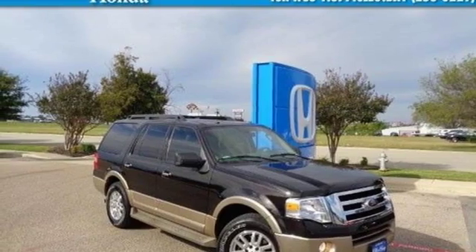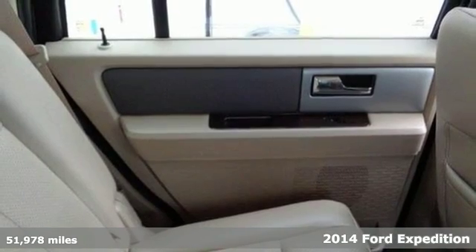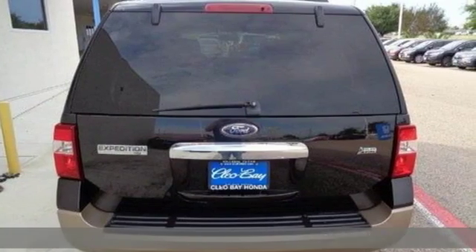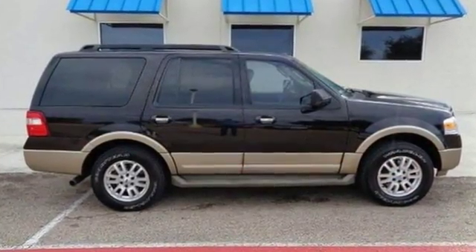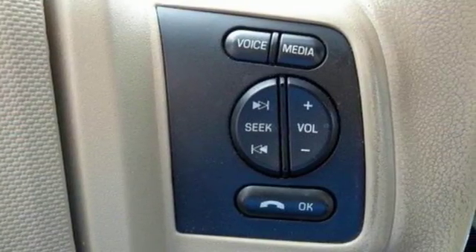It's a 2014 Ford Expedition King Ranch. Versatile, spacious, inspiring — and that's all before you start it up and harness the 310 horsepower from its 5.4 liter V8 engine. This SUV is equipped to help you conquer any adventure.